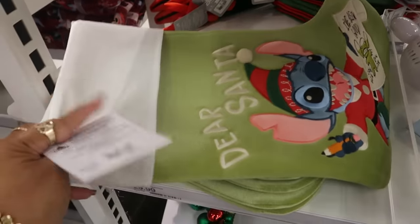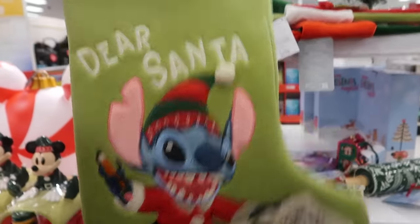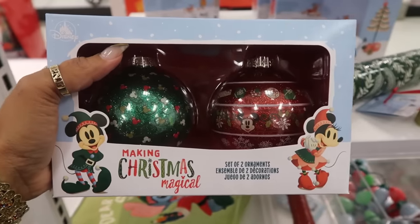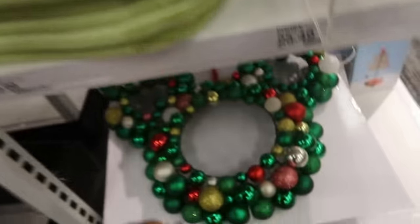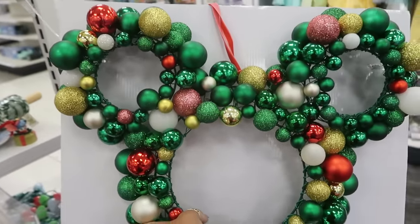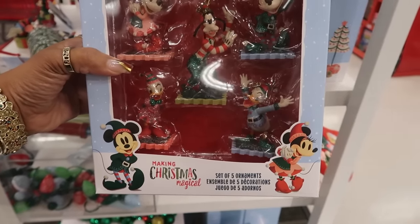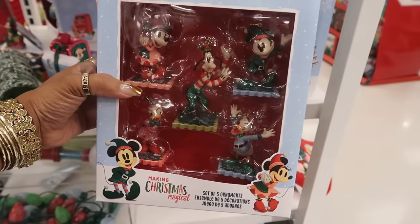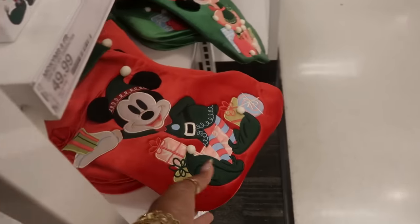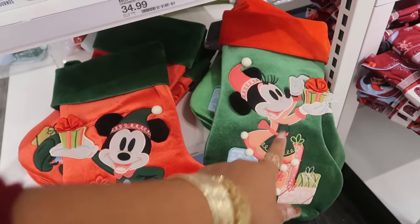Dear Santa, $30 for that stocking. I've been good. These ornaments — ooh, those are expensive. Those ornaments are $45. And there's a wreath down here. This baby is $60. And then you have these — five ornaments for $50, so pretty much $10 an ornament. And there's another stocking — well, there's two. Both of those are really cute. I like the Minnie Mouse one.